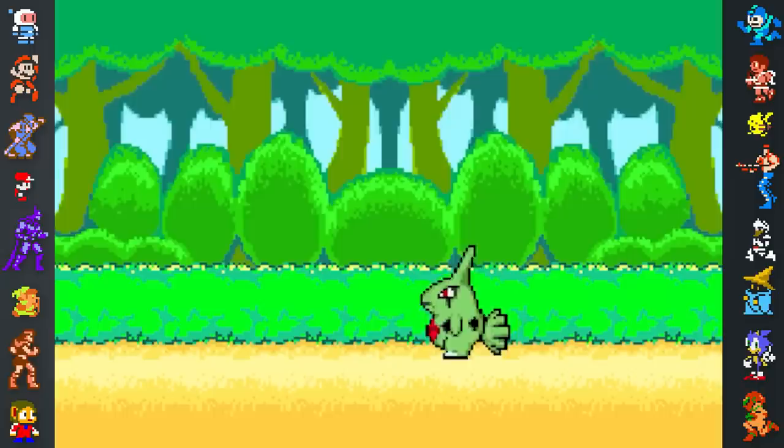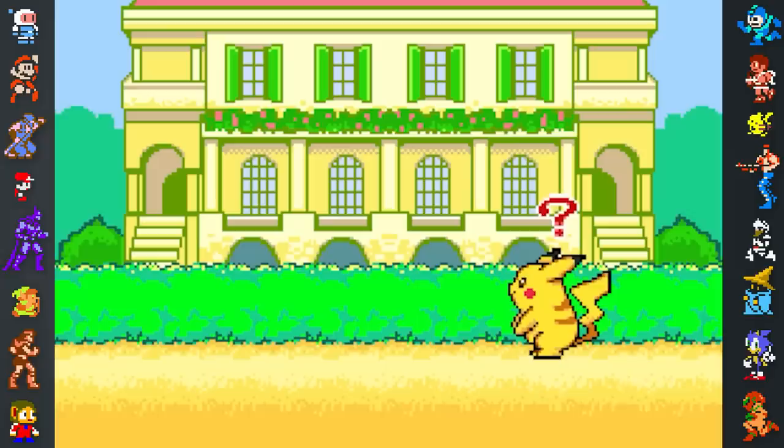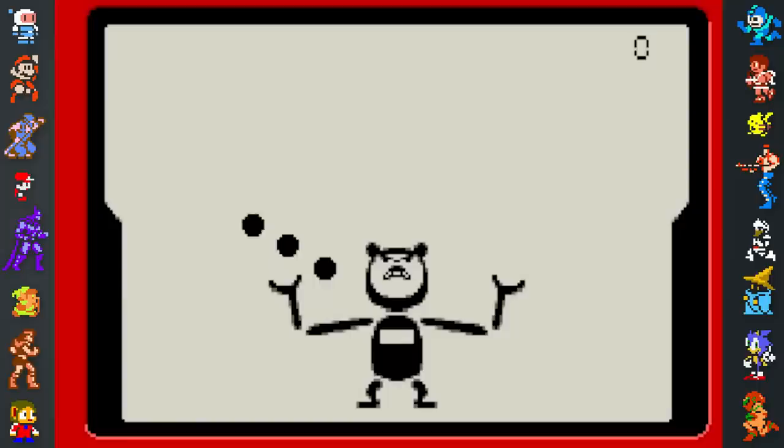These include Exciting Hide and Seek. This one's less of a game and more of a simple animated cartoon, likely based on the animated short Pikachu's Peekaboo, known in Japan as Pikachu's Exciting Hide and Seek. There are two different possible versions of this animated skit involving Pikachu and Lavatar hiding from one another.